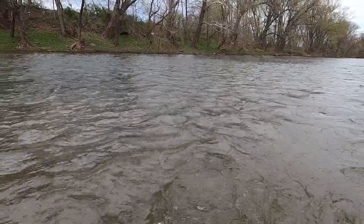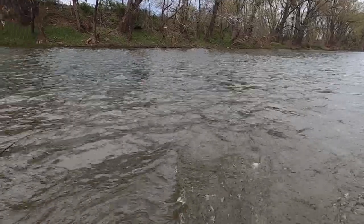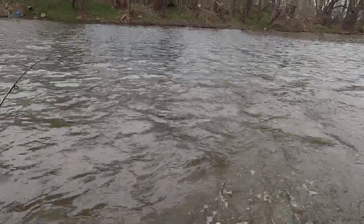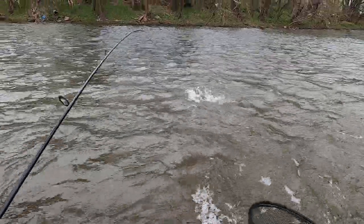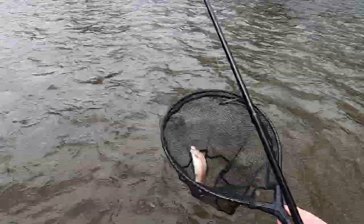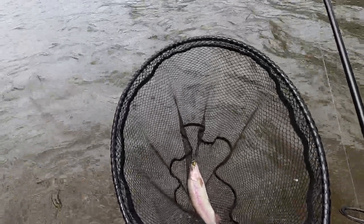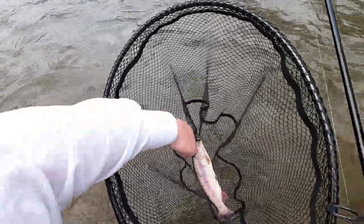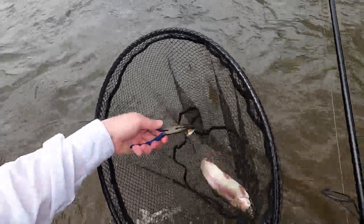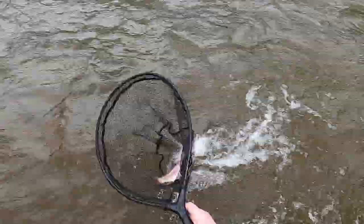There he is — I was just letting it trail in the current. Yep, little rainbow. There's fish number one on the day. Not what I'm after, but if these guys want to play, that is okay with me. Hook is out, and back he goes.